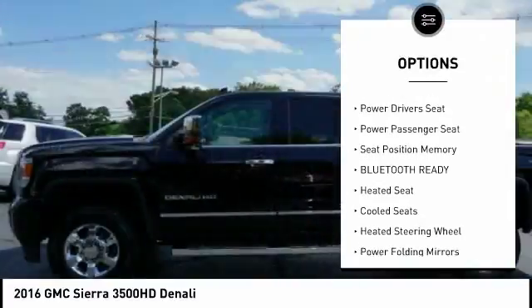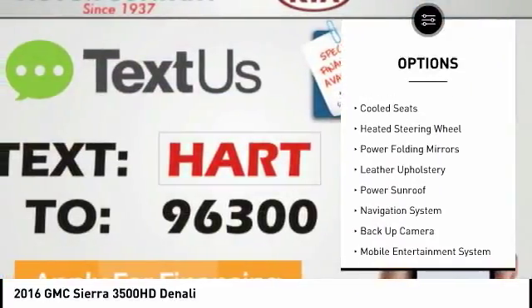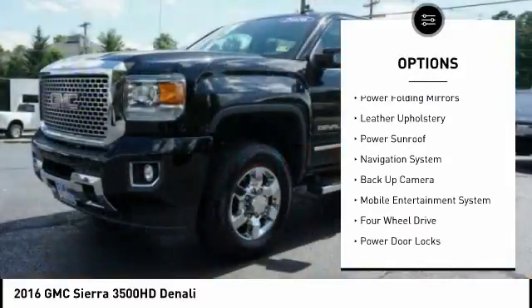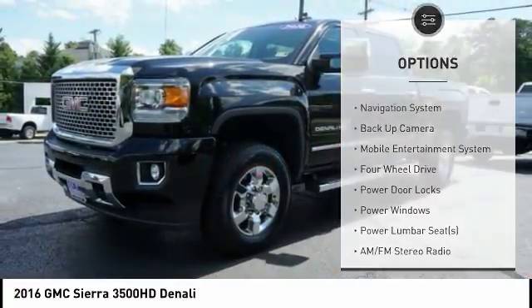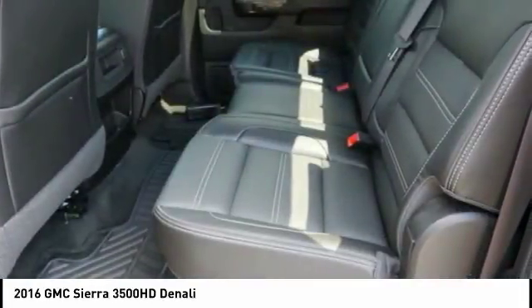Running boards, steering wheel audio controls, power sunroof, navigation system, Bose sound system, backup camera, anti-lock braking system, power driver's seat, power passenger seat, and heated seats.